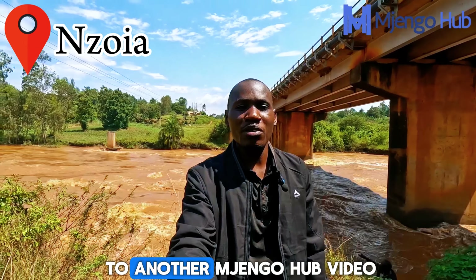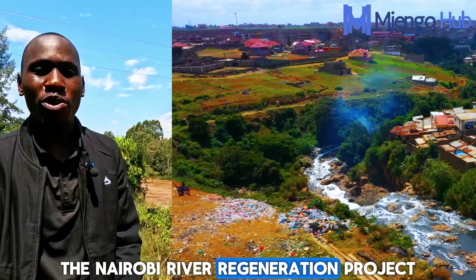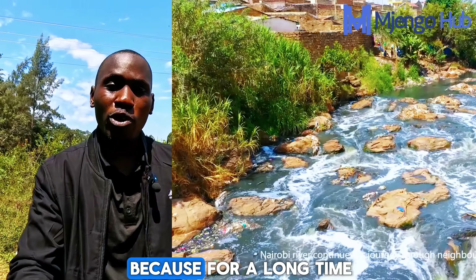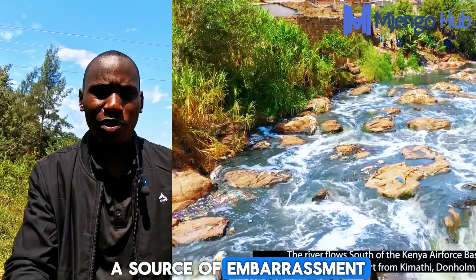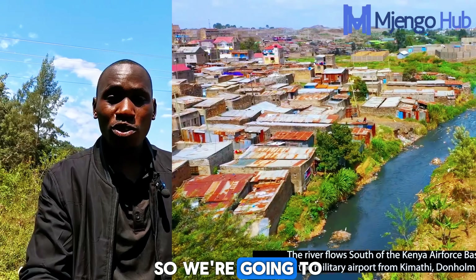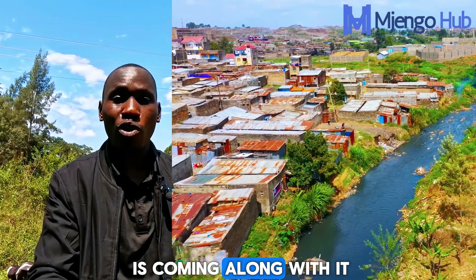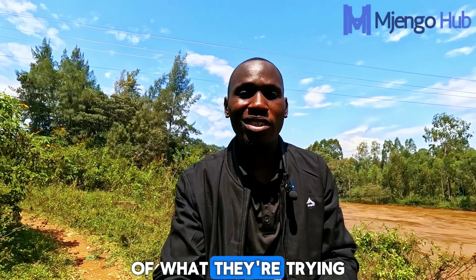Ladies and gentlemen, welcome to another Mdjango Hub video. Today we are going to talk about the Nairobi River Regeneration Project, which is a very ambitious project with very high stakes, because for a long time the Nairobi River has been a source of embarrassment for the city and a major health concern for residents. We are going to see where they are with the cleanup process, the infrastructure coming along with it, and the technical perspectives of what they are trying to achieve.